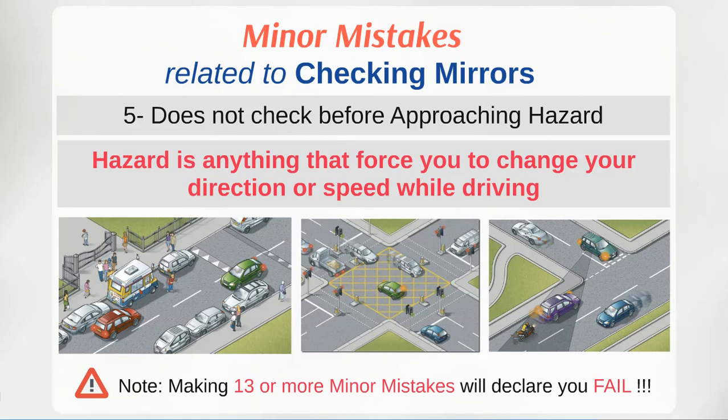When approaching any hazard, you should always check your mirrors, as the hazard may force you to slow down or change direction. Hazards may include junctions, bends, pedestrian crossings, road works, slow moving vehicles, and similar scenarios.